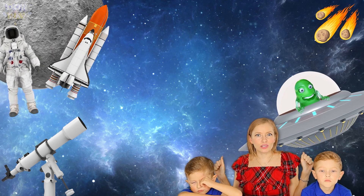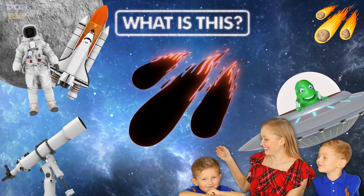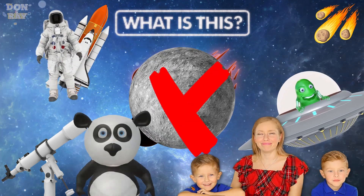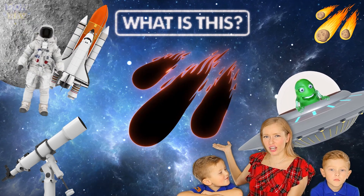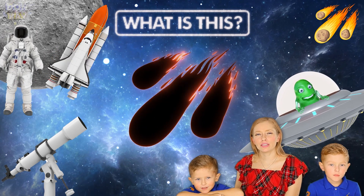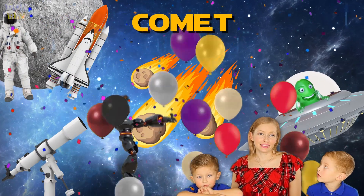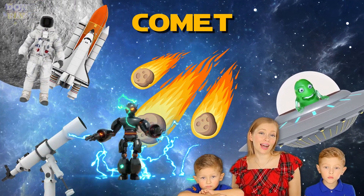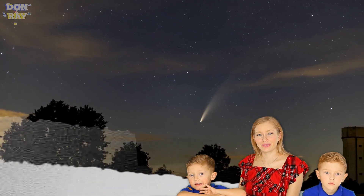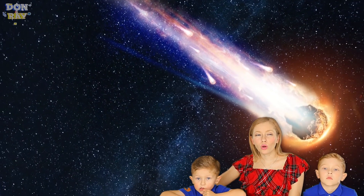Let's try to guess another space word. What is this? Is it a moon? No. Is it a space shuttle? No. It's a comet! They are made of ice, rocks, and dust. When they're flying it makes them look like they're glowing. We can see them sometimes. It's a small solar system body.